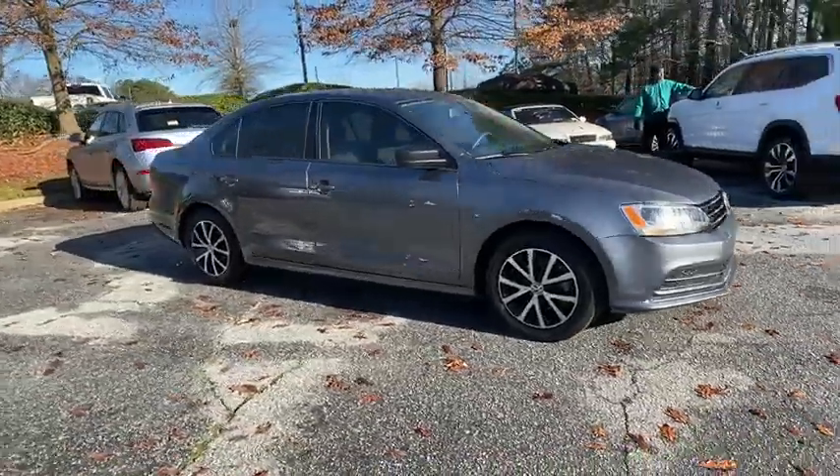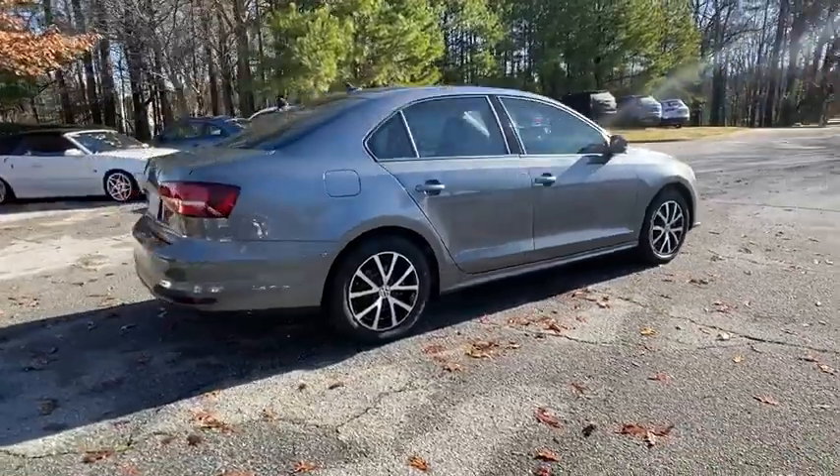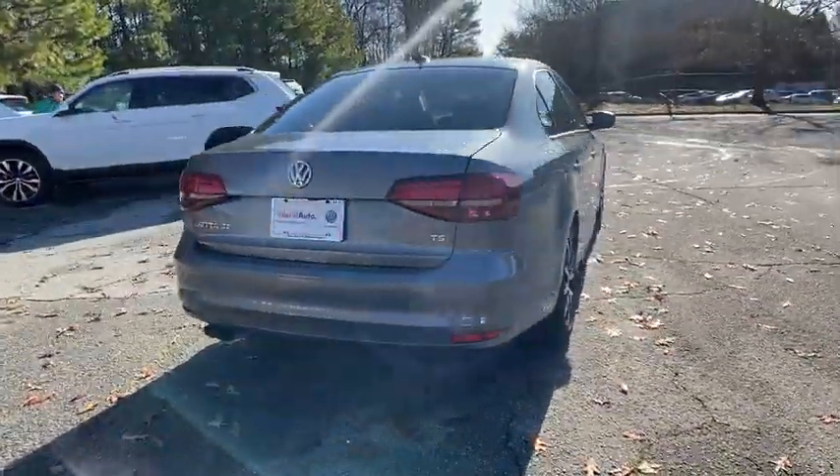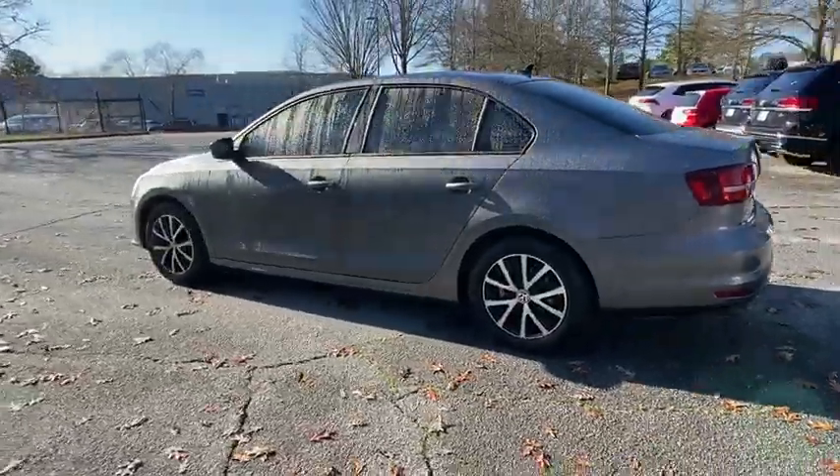Make a great choice today with a 2016 Volkswagen Jetta. The Jetta is a premium car that is family-friendly with a great price. Agile and confident handling — Volkswagen Jetta.